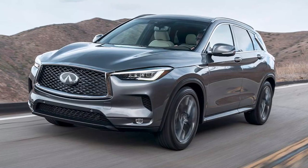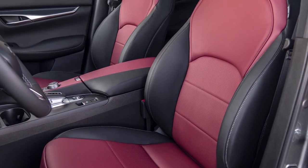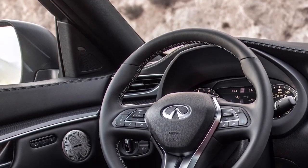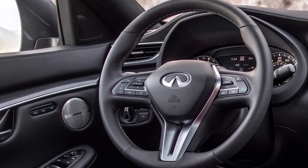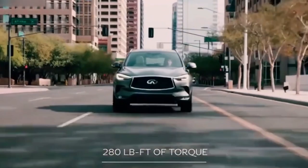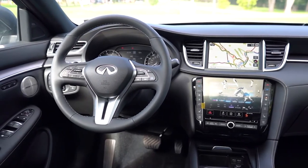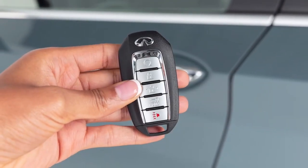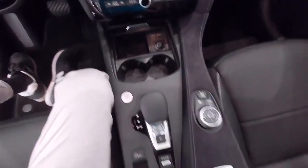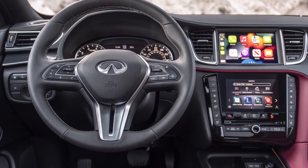The QX50 earns good crashworthiness ratings in two IIHS tests, plus a five-star overall safety rating from the NHTSA. Every QX50 has a host of standard driver assistance technology that includes lane departure warning, lane centering, and lane keeping assist. Key safety features also include forward collision warning and automated emergency braking, blind spot monitoring and rear cross traffic alert, and adaptive cruise control with stop-and-go technology.